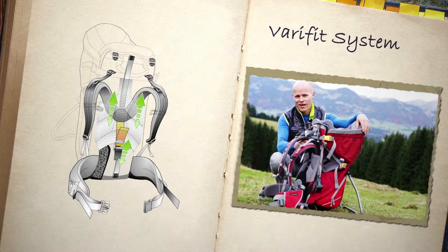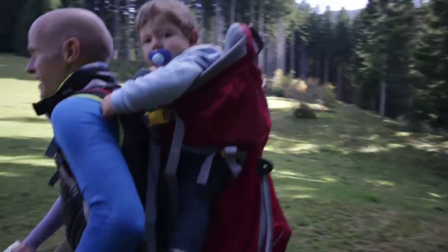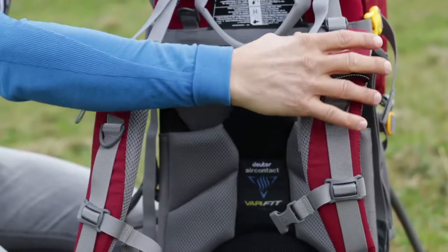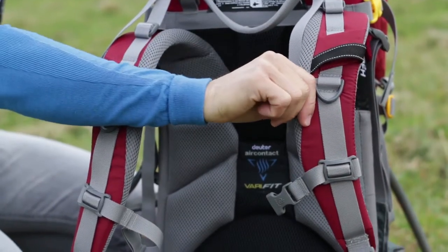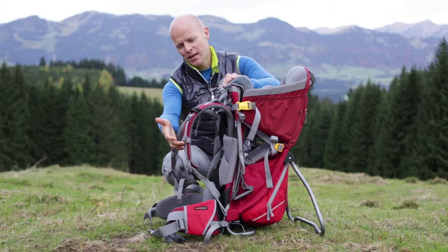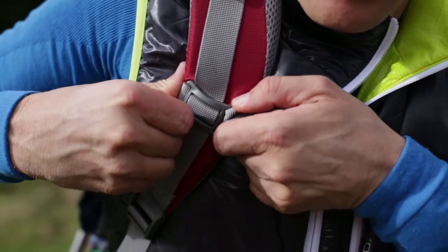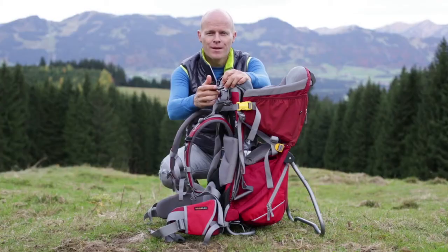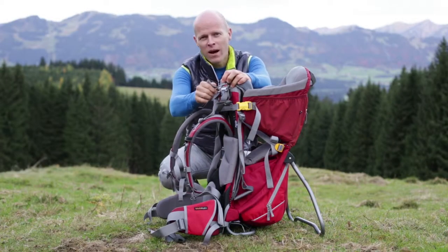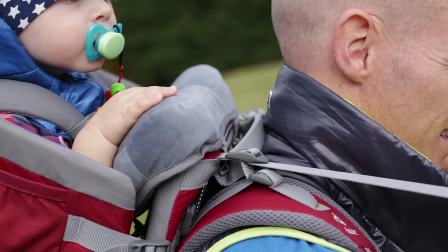The back length can be precisely adjusted to fit any back using the Varifit system. A further component of the carry system is the anatomically shaped shoulder straps, which are specifically designed for heavy loads. These are equipped with a height adjustable chest strap, which prevents the shoulder straps from slipping sideways. Two load adjuster straps enable precise positioning of the pack and allow heavy loads to be cinched in closer to the body.